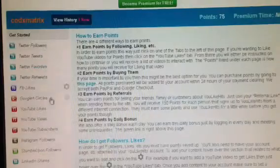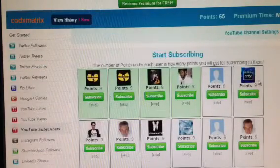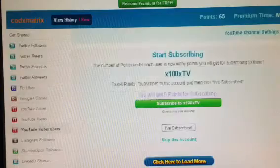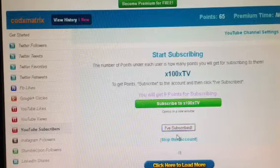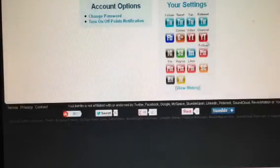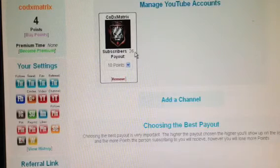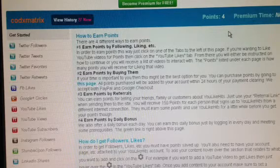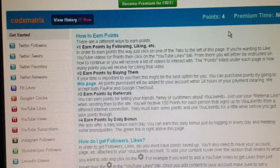Now you just go home, go to YouTube Subscribers again, and find somebody and subscribe to them. I'll click this one — subscribe to him, the YouTube page will pop up, subscribe. I already subscribed, and I click 'I Subscribed.' I got 9 points for subscribing to him. Now I can go home — I have my YouTube channel — and as you can see right here, I just gained 26 subscribers. I went from 75 points down to 4 points, but you can get many more points by subscribing to other people.